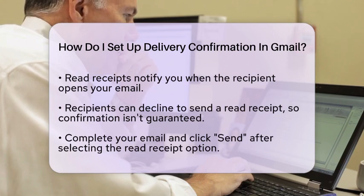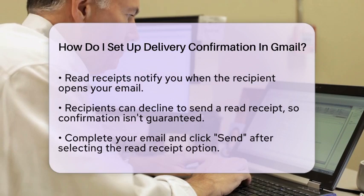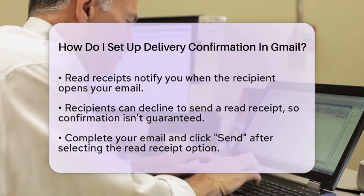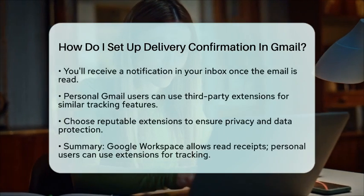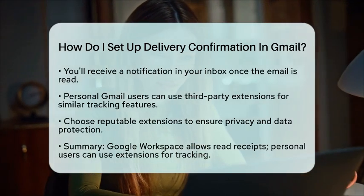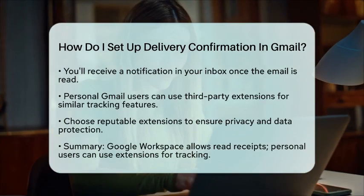After the recipient opens your email, you will receive a notification in your inbox confirming that the message has been read. If you are using a personal Gmail account, there are third-party extensions available that can provide similar functionality. These extensions can help track email delivery and read status, but be sure to choose a reputable one to protect your privacy and data.